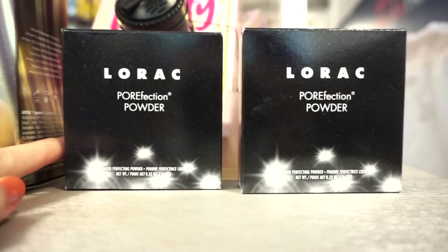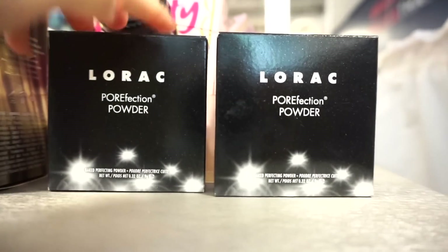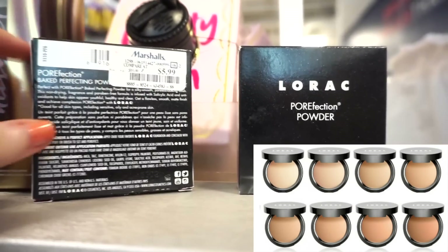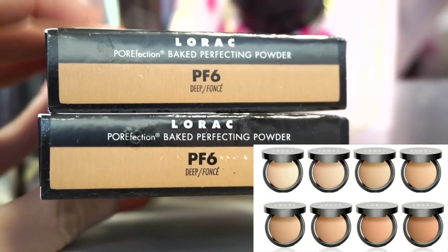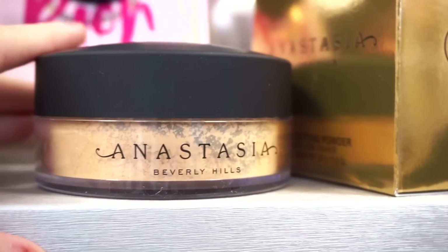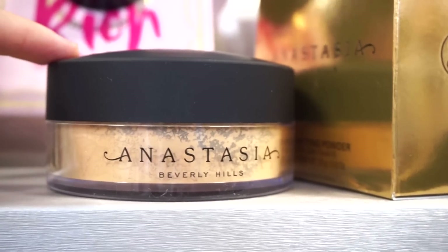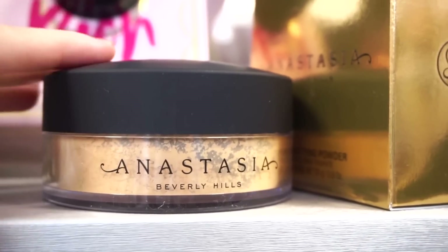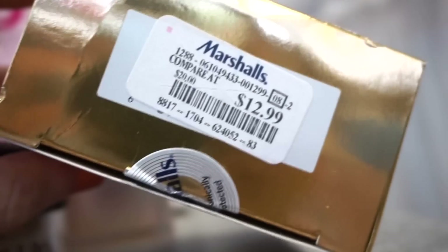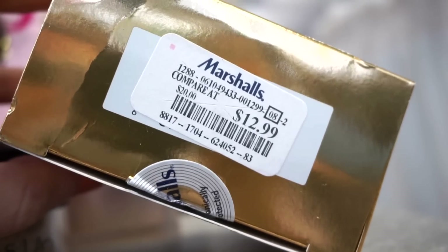Next I see that they have these Lorac Pore Affection powders — two full sizes, both in the same shade, at $5.99 each. Basically it's their big perfecting powder, both shades are in Deep. Then I found the final loose setting powder by ABH. We found translucent last week as well as golden orange. This one is in a deep peach and is retailing for $12.99 full size.